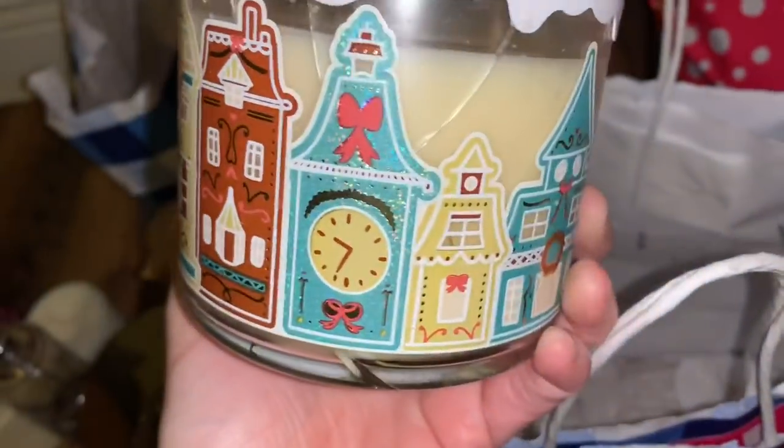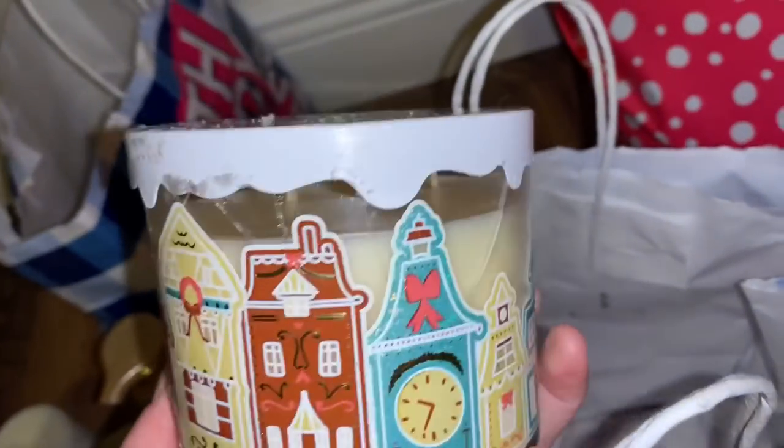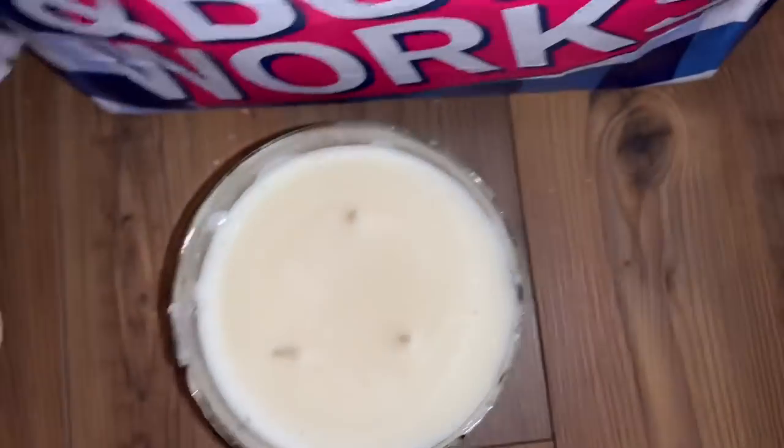This one is from the Holiday Collection — it's the Ski Lodge Hot Cocoa and Cream. The packaging is so cute. I'm so upset it's broke. I would have loved to have this jar. And look at the lid — it's like snow dripping. It's so cute. So this one was just broken; otherwise the candle itself is perfect.